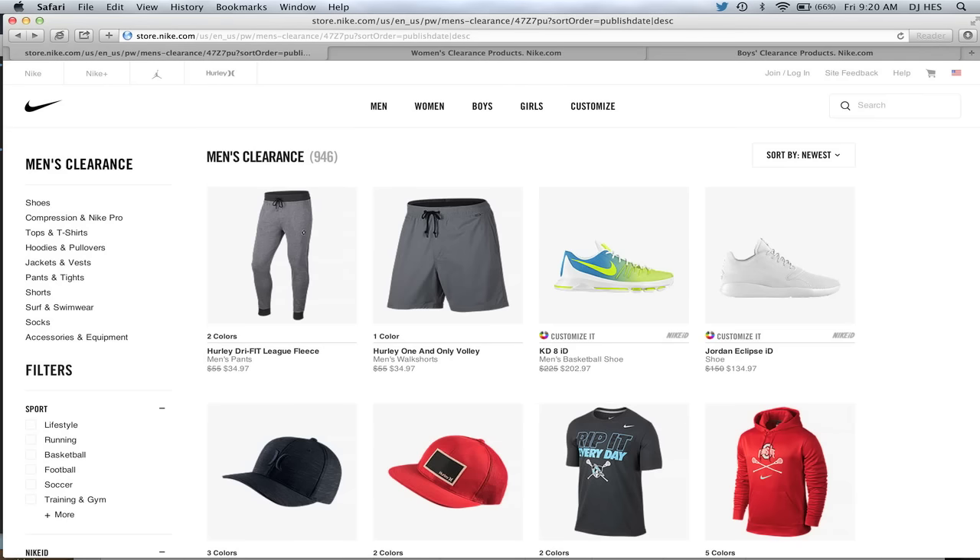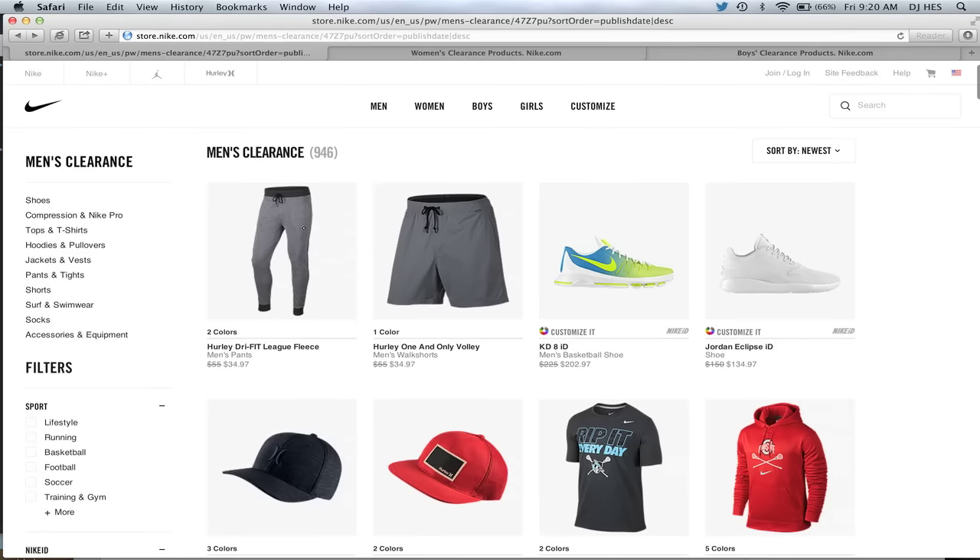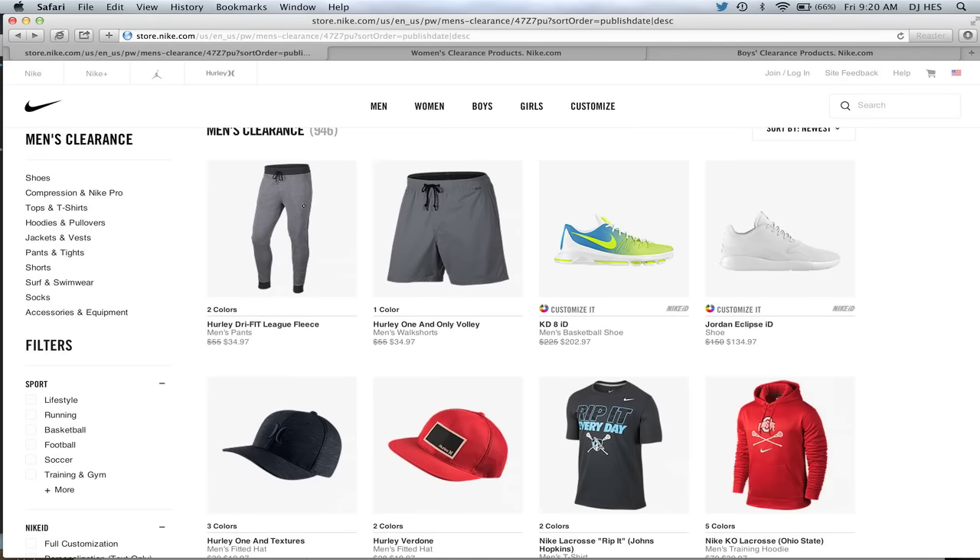One other thing I wanted to mention: if you sign up for a Nike Plus account — they're free to sign up for — it's really important that you do that because it gives you free shipping whenever you make an order. Otherwise, if you check out as a guest, it charges you an extra $8 for shipping. Free shipping if you have a Nike Plus account.